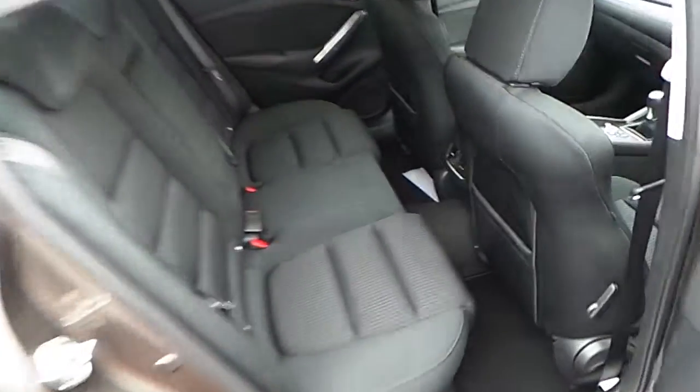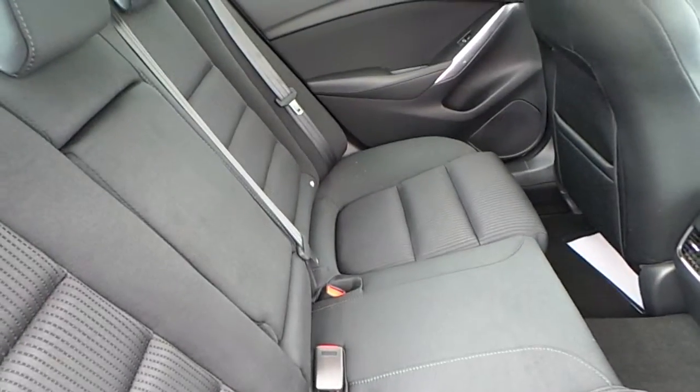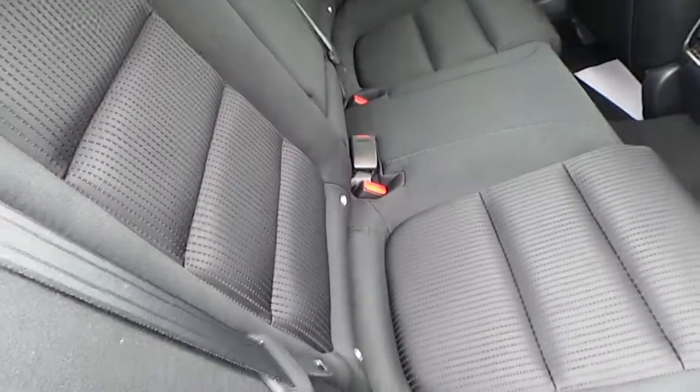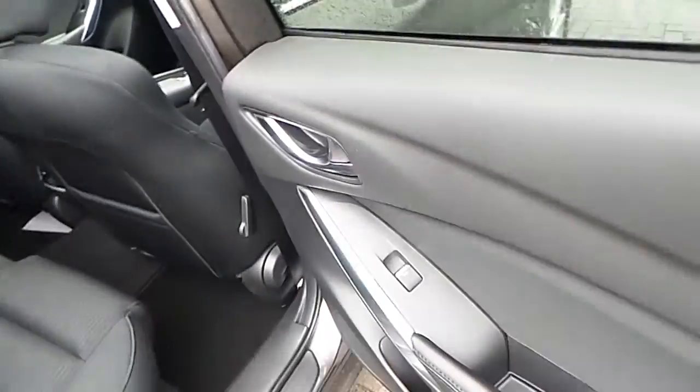To show you the rear seat — as you can see, it's a generous sized rear seated area, enough for three adults. There are also two ISOFIX points there, as well as a centre armrest and of course electric windows in the rear.